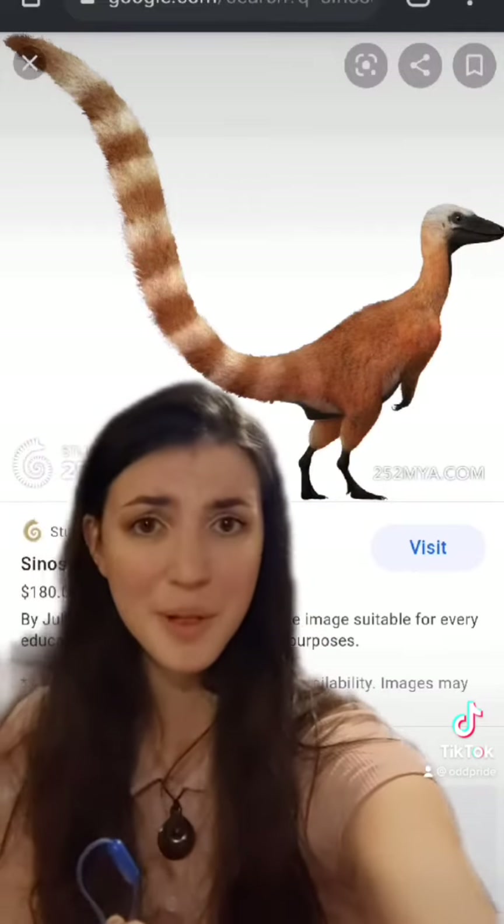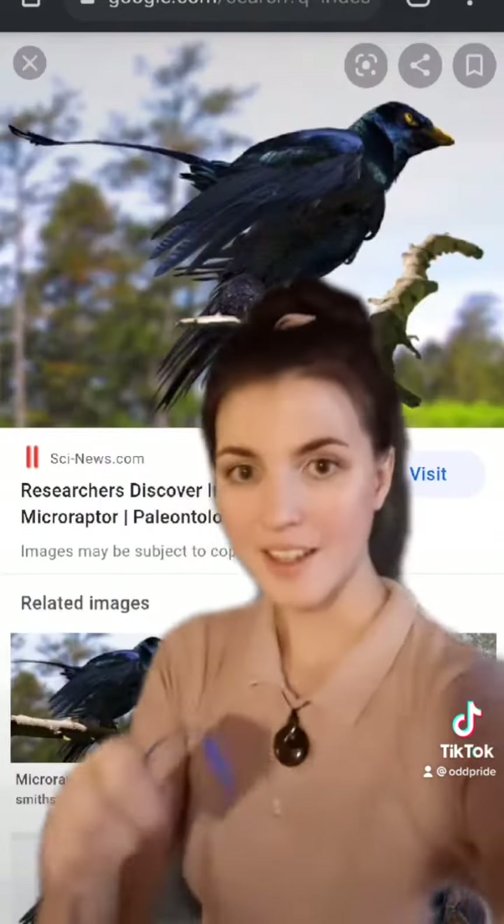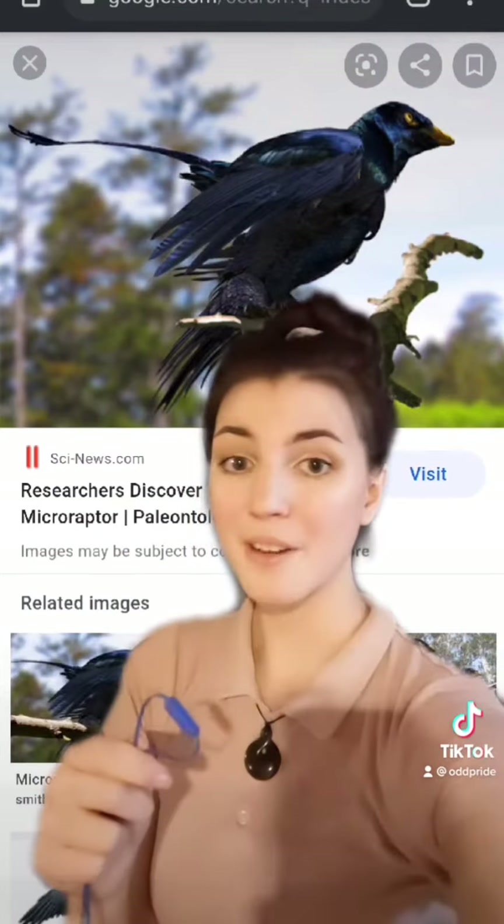Oh my goodness, so cute! I love him! And finally, it's how we know that this Microraptor was not only black but iridescent.